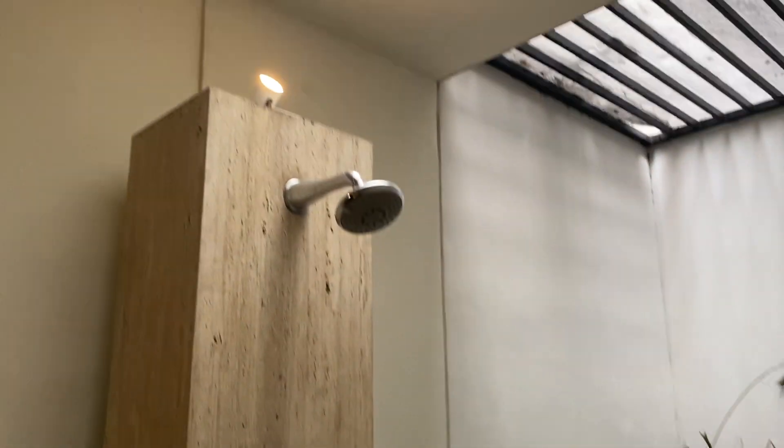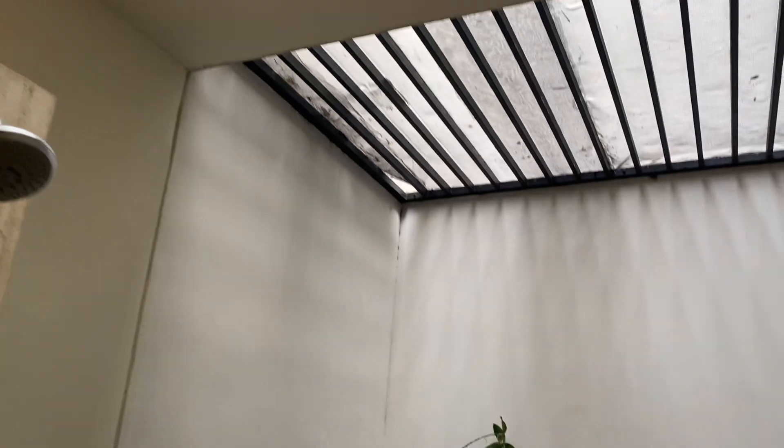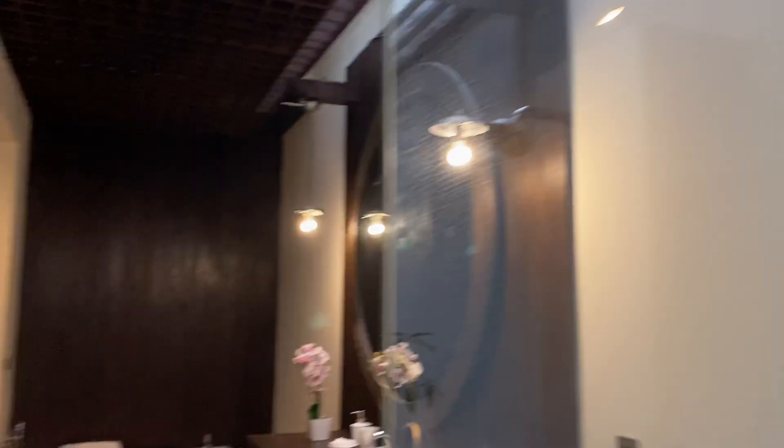That's the shower area — looks like there's a beer bottle up there. It is outside up there, so they need to repair that screen to keep the mosquitoes and critters out.